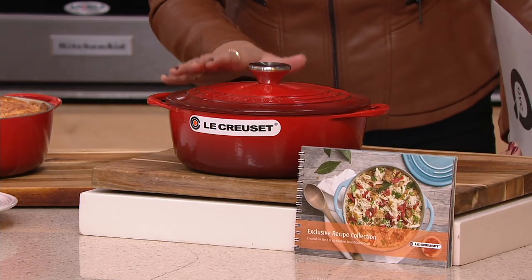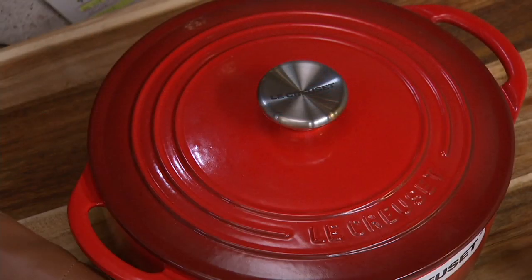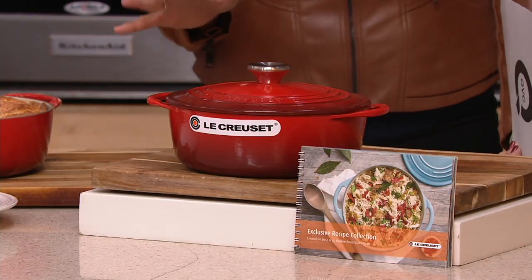When you get this home, it'll come to you in a box. Make sure you take everything out of the box. Take the stickers off — this thing right here that says Le Creuset is actually a sticker. Take all of that off before you use it.